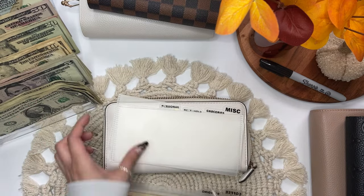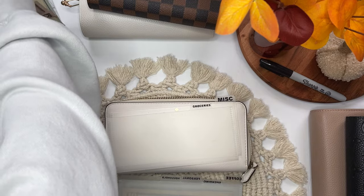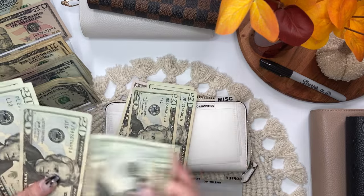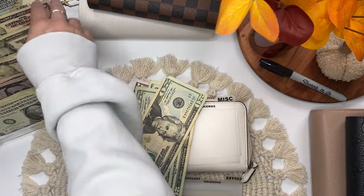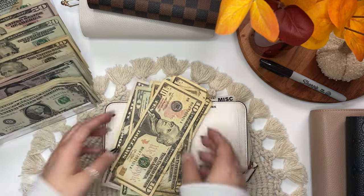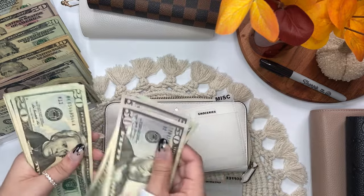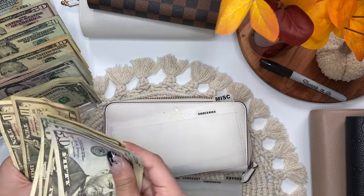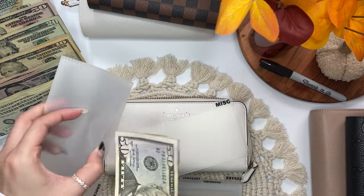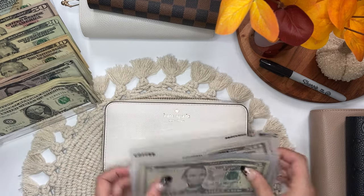Groceries is next and that'll be getting $250. Groceries has $51, $120, $141, $160, $182, $220, $230, $240, $250. And that is it for my wallet.